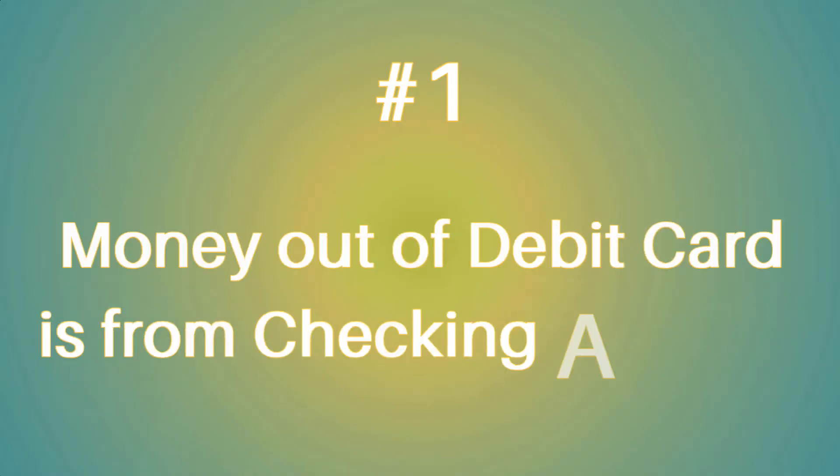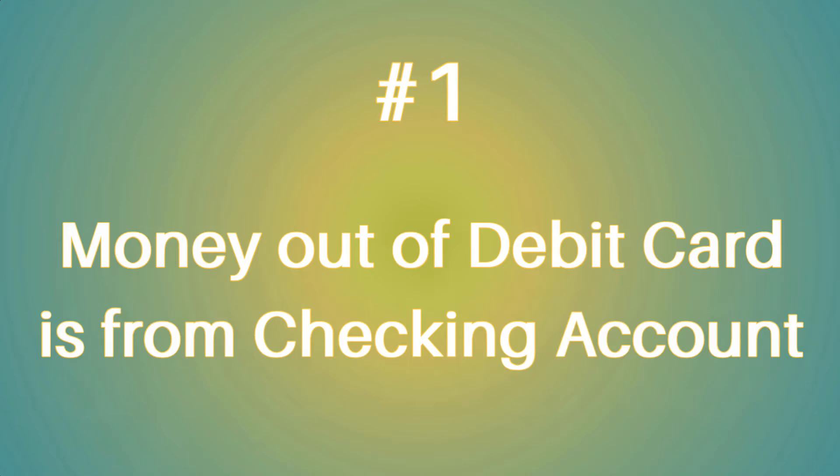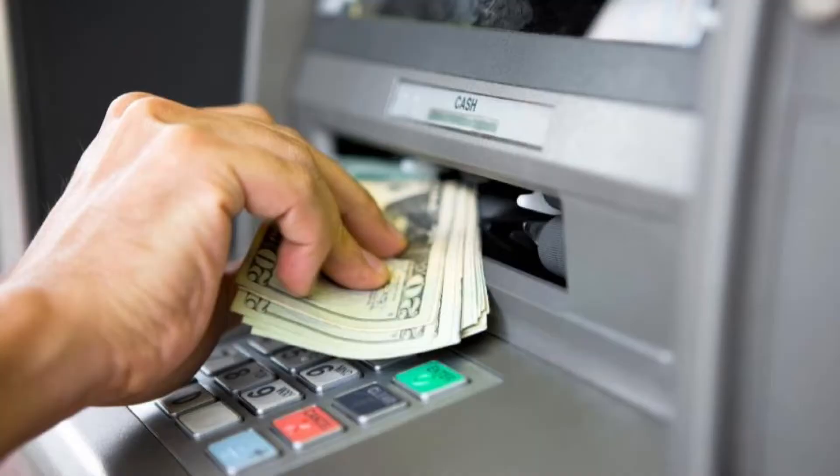Here's a list of the main things most banks have in common. Number one, the money that comes out of your debit card or check is from your checking account. When you use your card at an establishment or buy something online, the money you're using is from your checking account. However, some banks have the feature of protecting your checking account from overdraft by pulling money from the savings account, so you don't have to pay overdraft fees. If you're withdrawing money from an ATM, you can usually do it from either the checking or the savings account using your debit card.